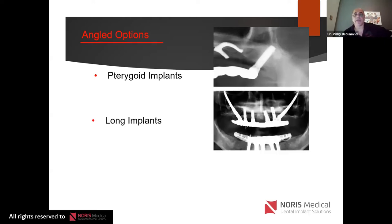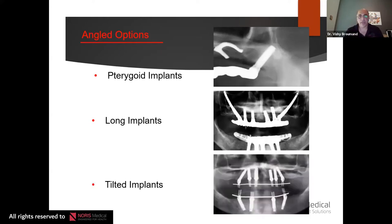Then of course there are zygomatic implants, first developed by Dr. Branemark, who was an orthopedic surgeon. These were initially designed for reconstruction of head and neck cancer defects, and now we use them for dental rehabilitation of what I call dental crippled patients — patients that have nowhere else to go other than massive bony reconstruction.